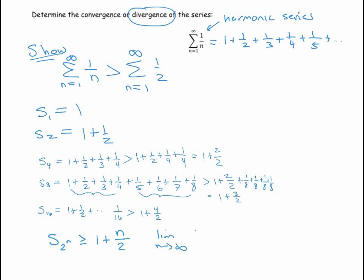This means the limit as n goes to infinity of those partial sums must be bigger than or equal to the limit of one plus n over two. But that limit is infinity. So as n goes to infinity, the partial sums — which give us the infinite series — must be bigger than infinity. That means the harmonic series sums to infinity, so it diverges.